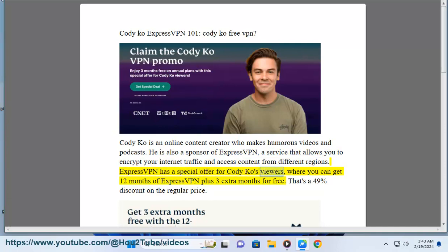ExpressVPN has a special offer for Codicao's viewers, where you can get 12 months of ExpressVPN plus 3 extra months for free — that's a 49% discount on the regular price.